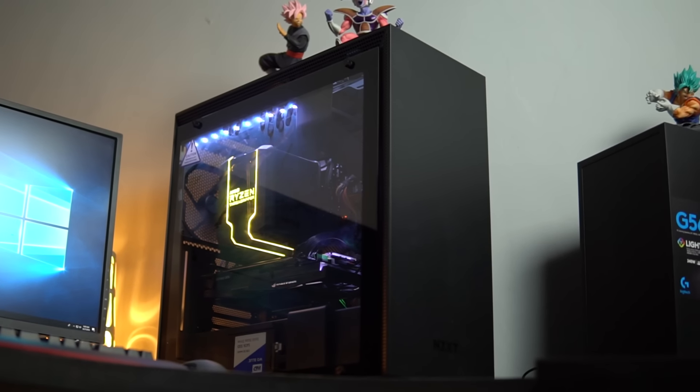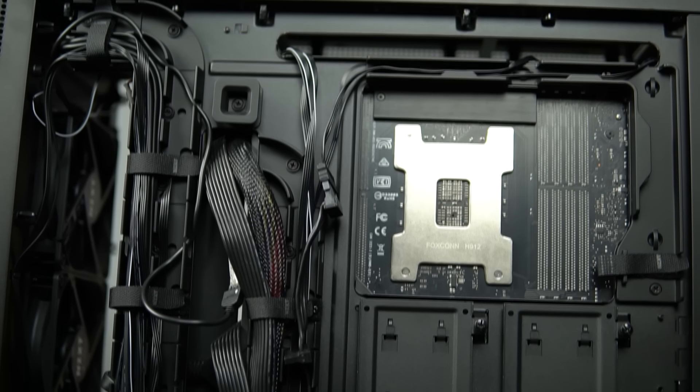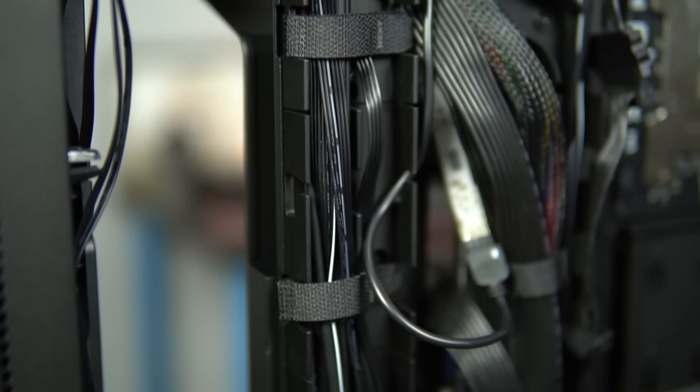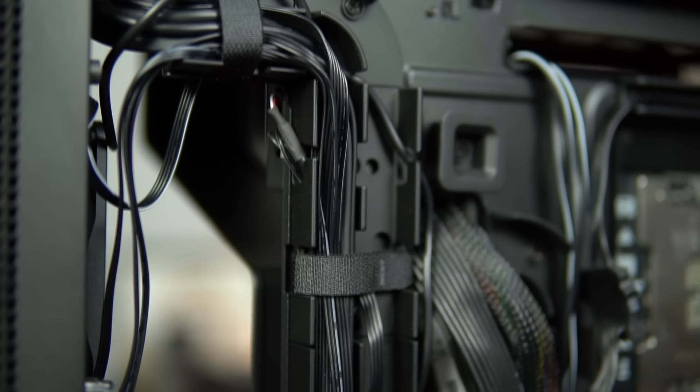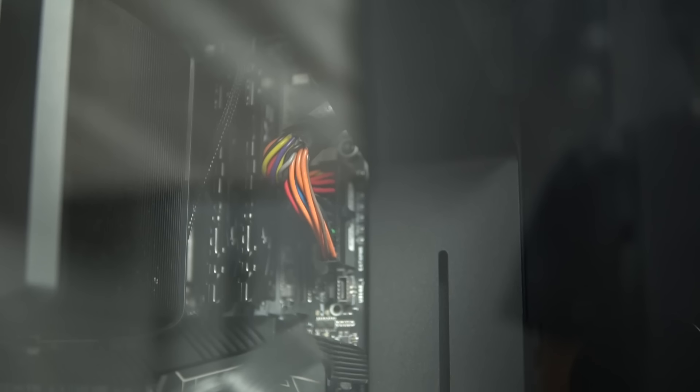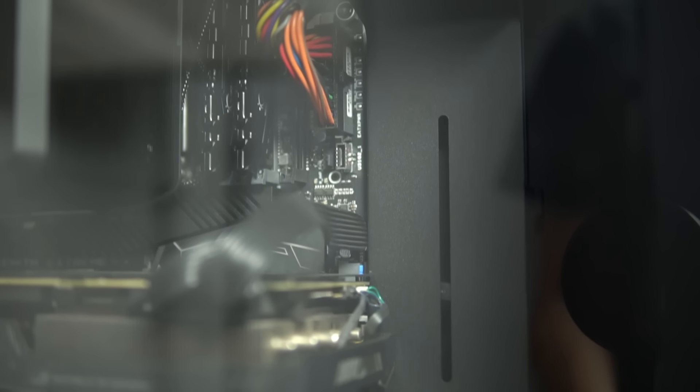Merakit menggunakan NZXT H700i itu menurut gue sangat amat dimanjakan karena cara pemasangannya semuanya serba digampangin. Kabel manajemennya semuanya teratur dan bahkan udah ada jalurnya tersendiri dari NZXT-nya, serta udah dapat kabel sleeving cukup banyak di bagian belakang. Tapi kalau kita pasang motherboard EATX seperti yang gue pasang disini, memang agak sedikit tricky karena ukurannya lebih besar sedikit daripada ATX, sehingga agak pas-pasan menggunakan NZXT H700i.